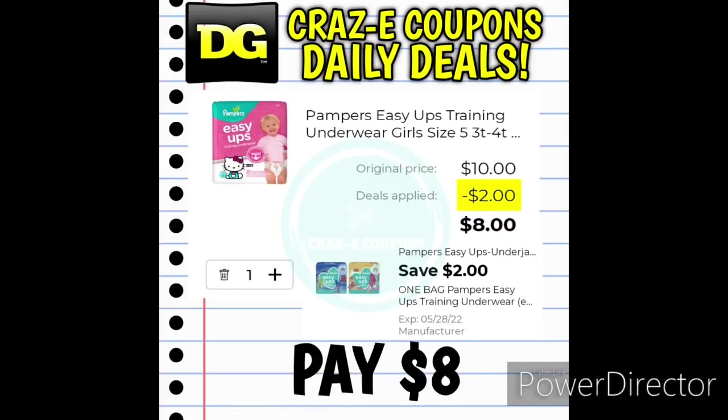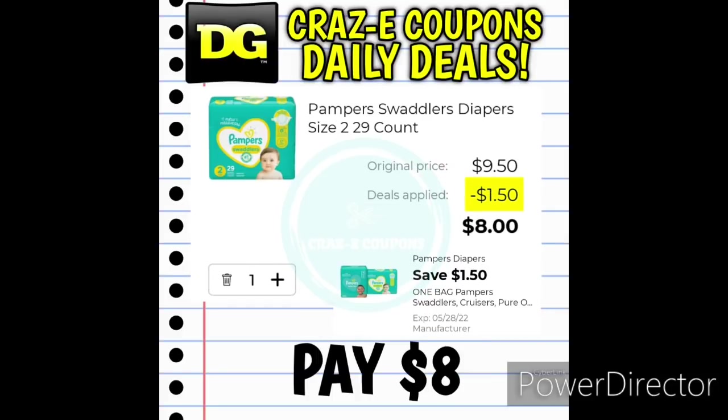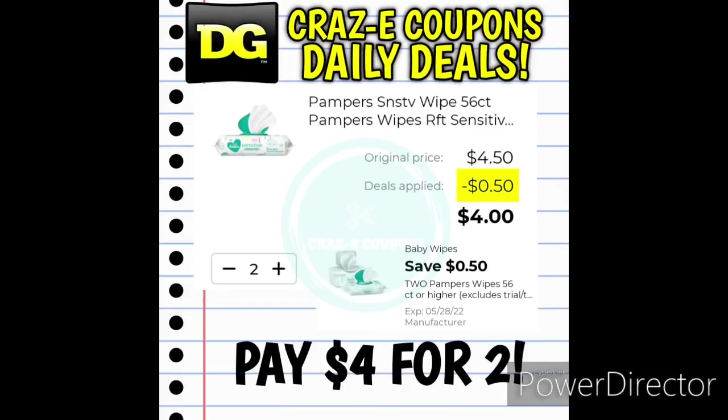We received a $2 off one digital coupon for the Pampers Easy Ups and also a $2 off one digital coupon for the Pampers Diapers. Both are priced at $10 — use that digital coupon and you'll pay $8. We also received a 50-cent off two digital coupon for the Pampers Wipes. Pick up two at $4.50 — after the coupon, you'll pay $4 for two.